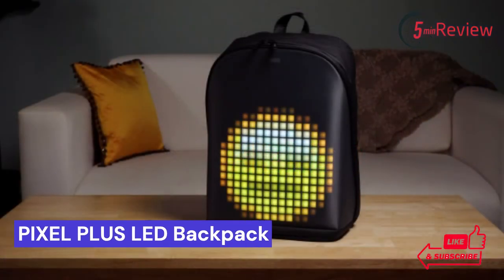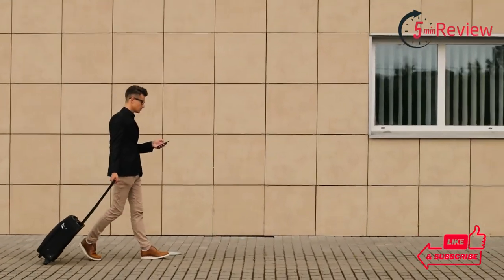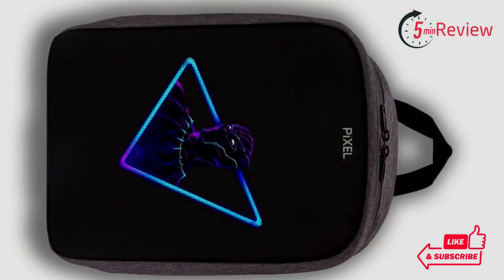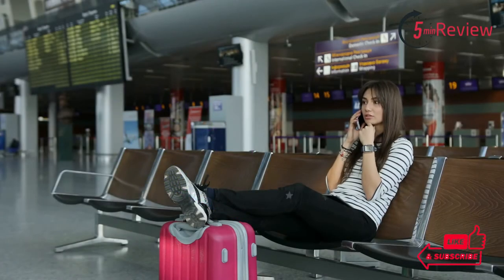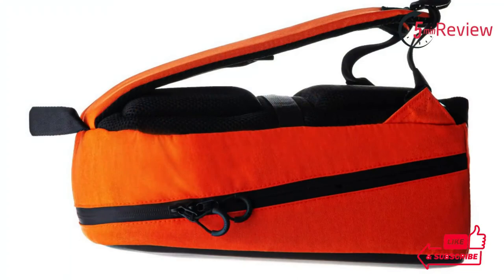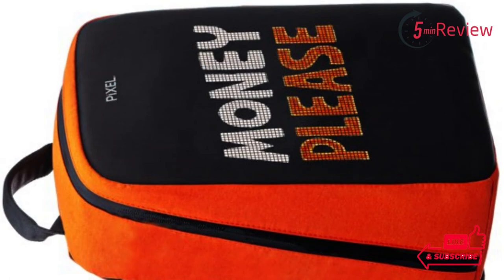Our last choice is the Pixel Plus LED Backpack, the perfect accessory for anyone who loves to stand out in a crowd. This unique, lightweight bag is made with a durable nylon blend and features a colorful light-up design that can be seen from up to 50 feet away. With its adjustable straps, it's comfortable enough to wear all day long. It's also water resistant, so you won't have to worry about getting your stuff wet if you get caught in the rain.